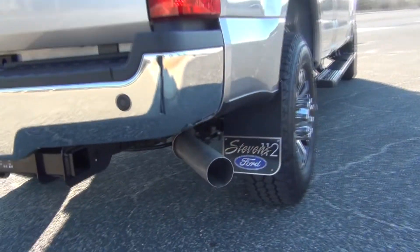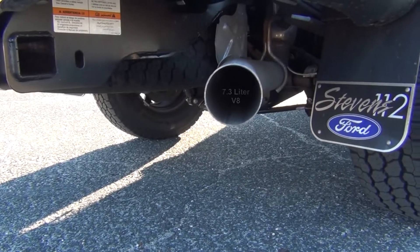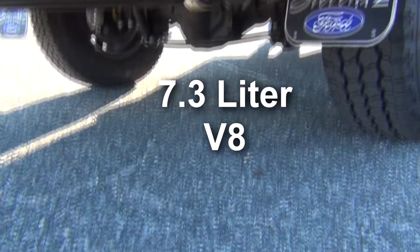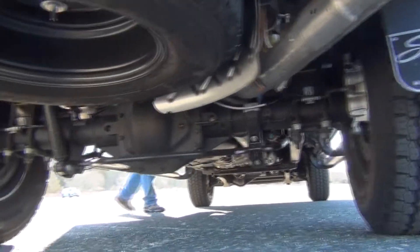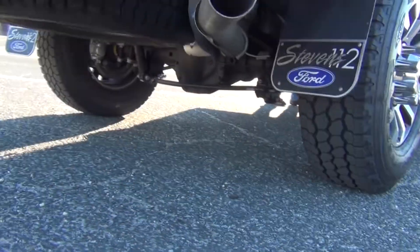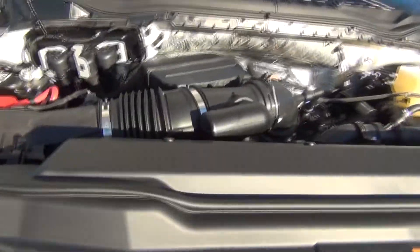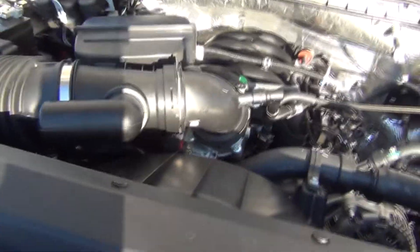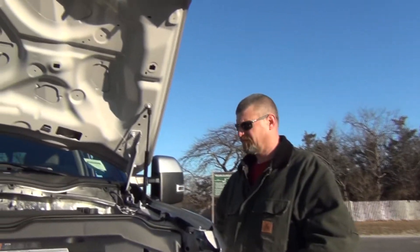Alright, let's see how she sounds. Do you have any idea how much horsepower this is? 430. 430 horsepower.